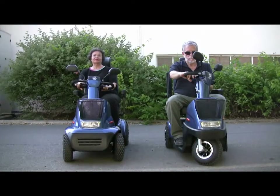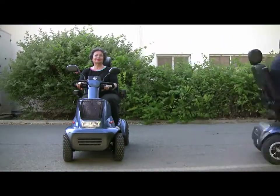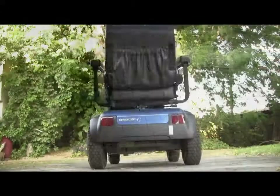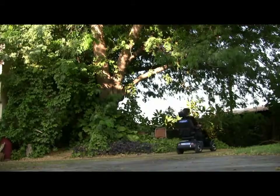There are two models of the Breeze C. Breeze C3 has a small turning radius. Breeze C4 is for people who require more stability.